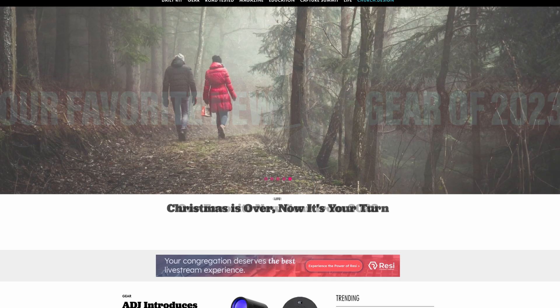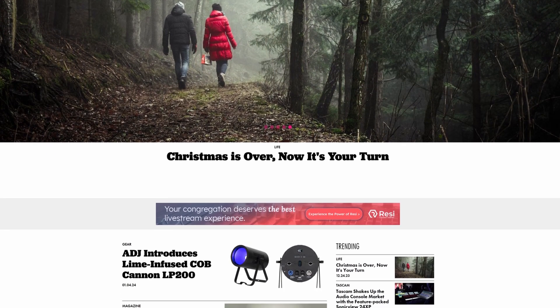Make sure to give this video a like and subscribe to the Church Production YouTube channel, and check out churchproduction.com for new articles and insights on everything church production. As always, I'm Marcel Petillo, and I'll see you all in the next one.